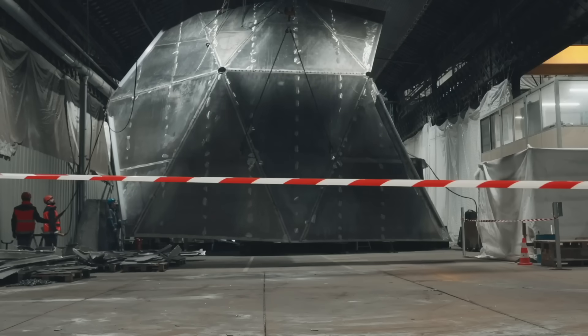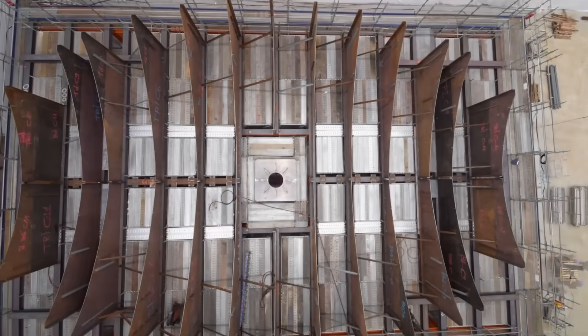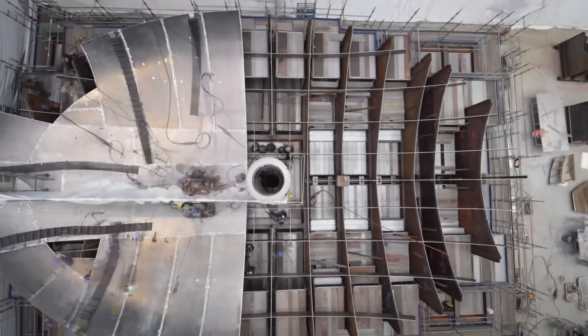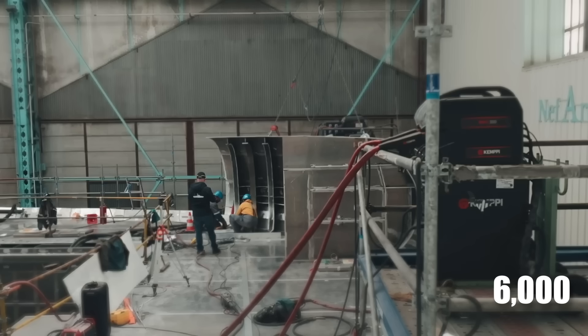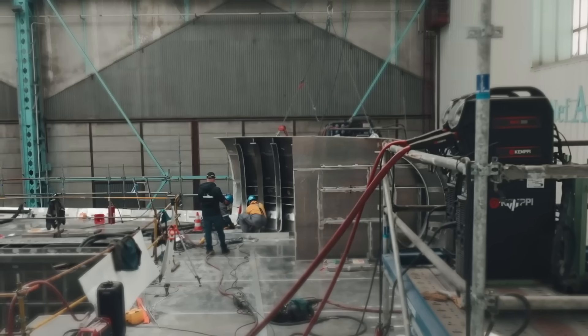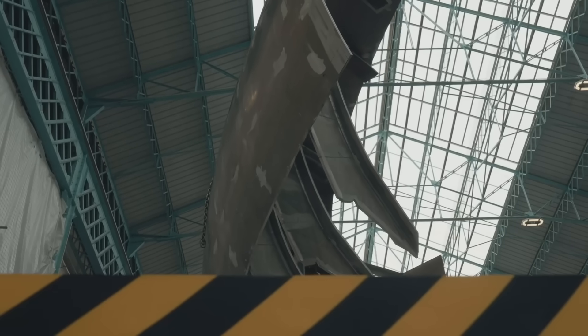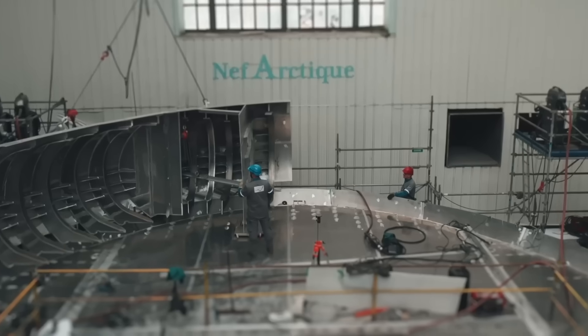The hull construction was a multi-step process. First, the lower part, which would be submerged in water, was built with extra reinforcement to withstand impacts with ice. Then 6,000 pieces formed the upper part of the hull, each one fitted and welded onto the lower part. This process required incredible precision, with each piece adjusted to the millimeter to ensure a perfect fit.